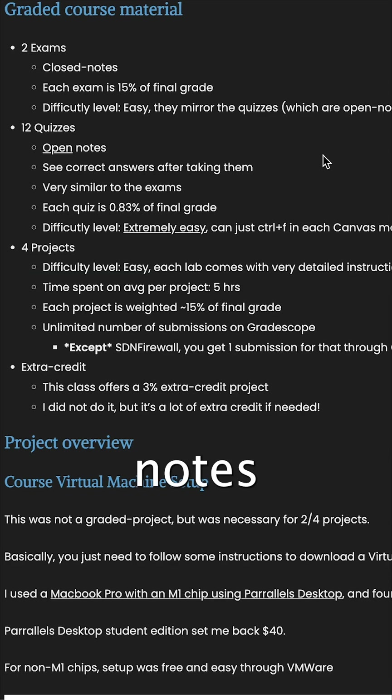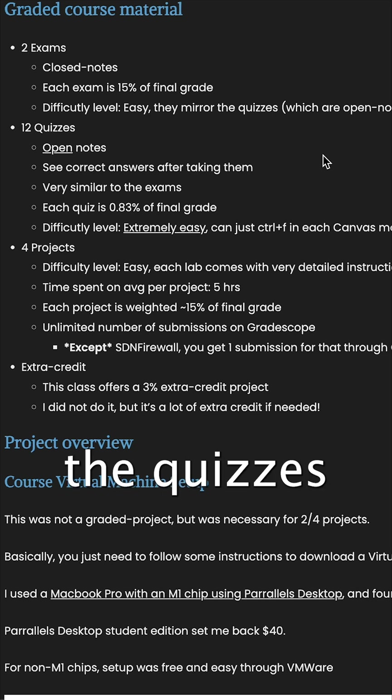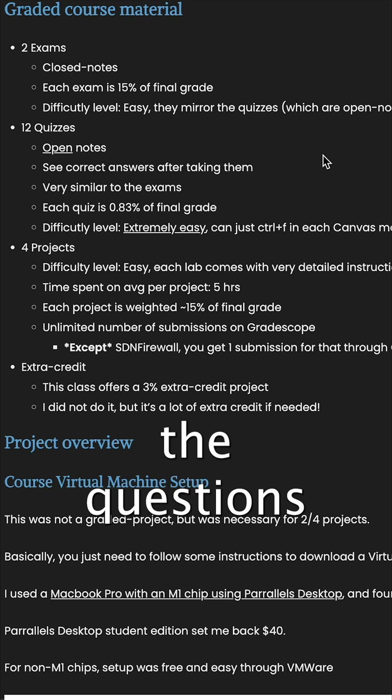You have two exams, closed notes, each worth 15% of your final grade. There are 12 quizzes, open notes, where you can see the correct answers after the quizzes, and the exams take the questions from the quizzes.